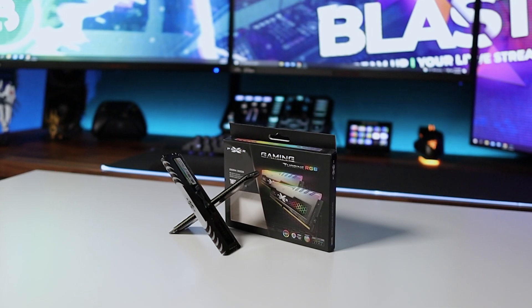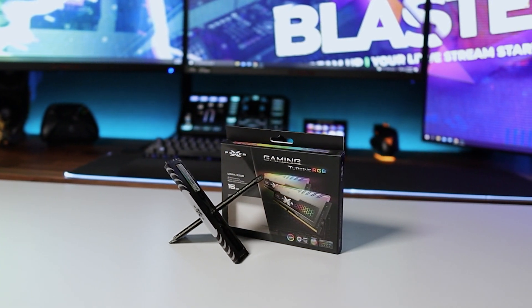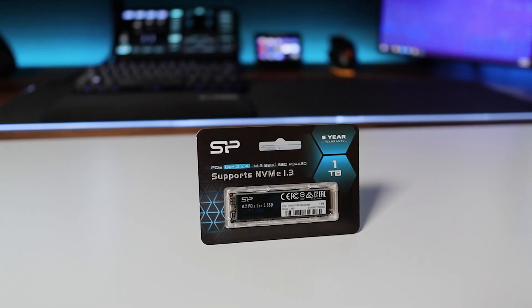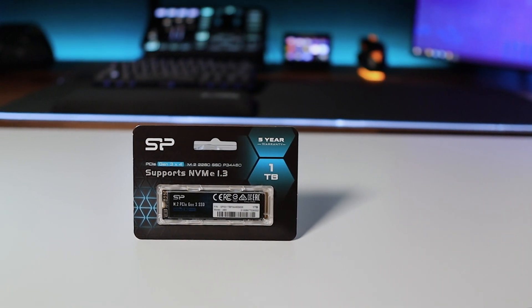For both our RAM and our storage, I have to give a huge shout out to Silicon Power for providing these for this video. We have 16 gigabytes of 3200 megahertz speed RAM with a very slick metallic covering that also has RGB, which matches perfectly with our graphics card. And for storage, we have one terabyte on an M.2 SSD — they'll provide all the storage we need.